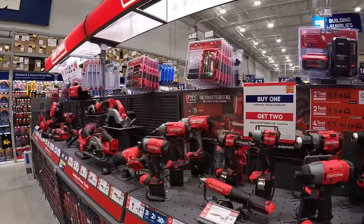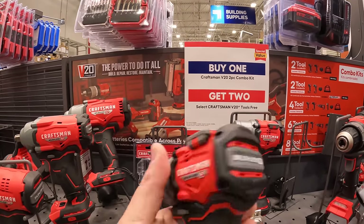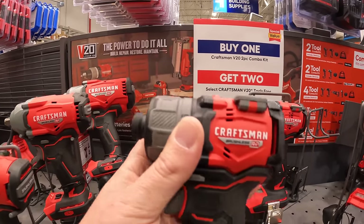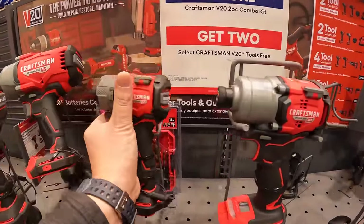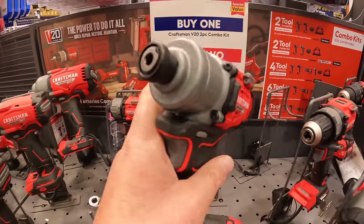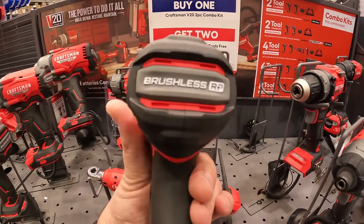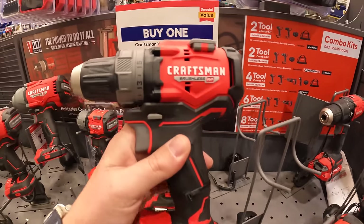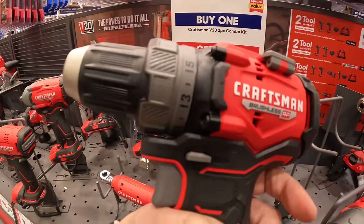They also have a 20-volt screwdriver — that thing looks amazing. Screwdrivers are my favorite tool. Then they have the new brushless RP impact driver — I like the design. And then the drill driver. Yeah, that looks so much better.